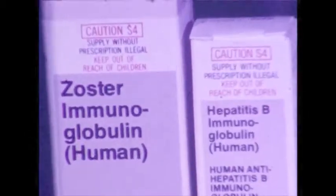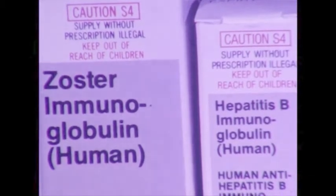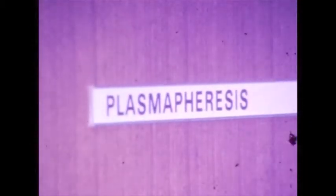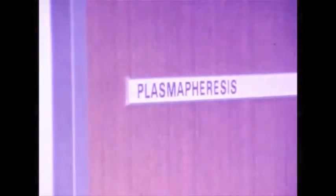These essential plasma products are obtained from special plasma donors by a procedure called Plasmapheresis, in which the donor gives blood, the red cells are then separated and returned to the donor's circulation. Only the plasma, with its many valuable constituents, is retained by the blood bank.